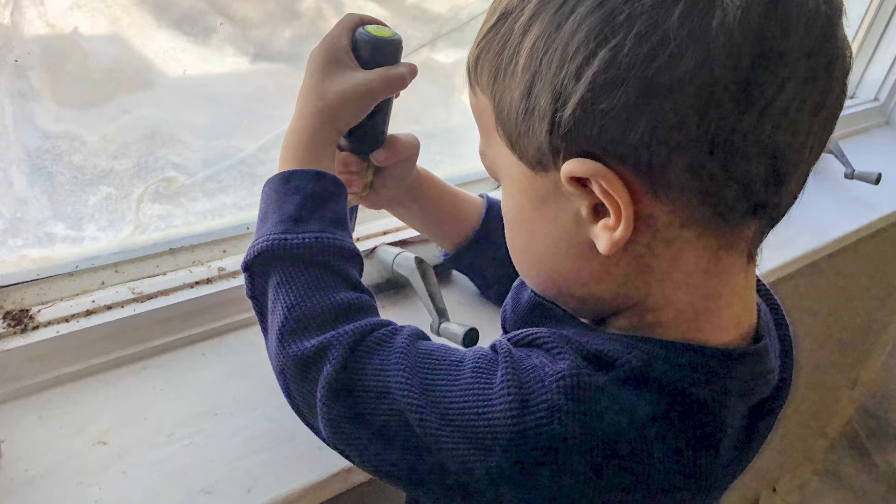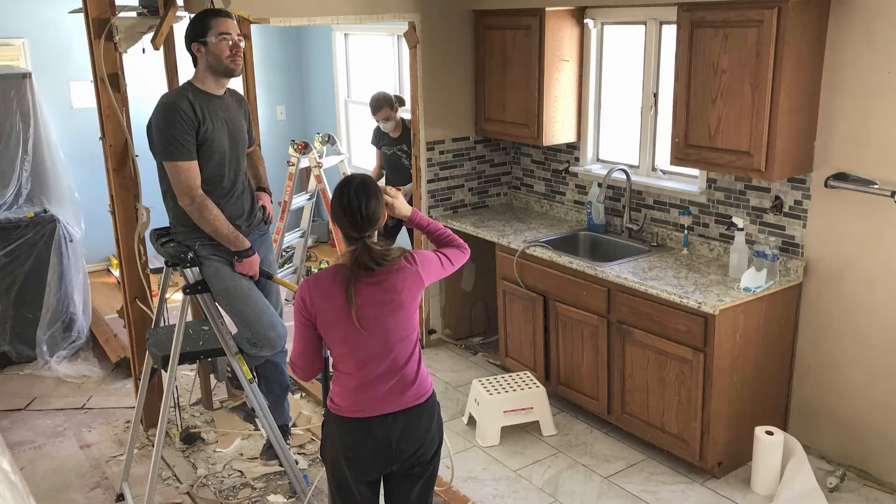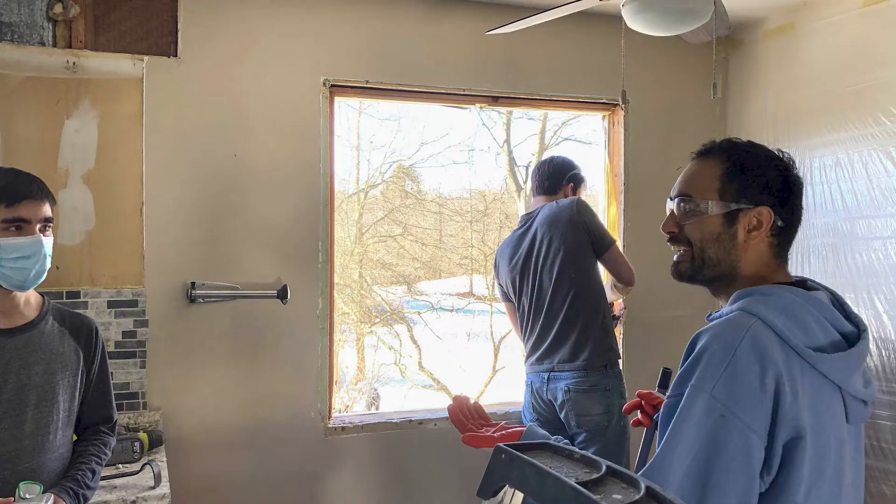We covered the floor with ram board — a thicker paper that protects it from dings. We did still manage to crack a piece of our tile floor, which we were leaving. When we tore down the two walls, it left a gap in the floor, but we were able to cover that with some custom trim ordered from the local mill.